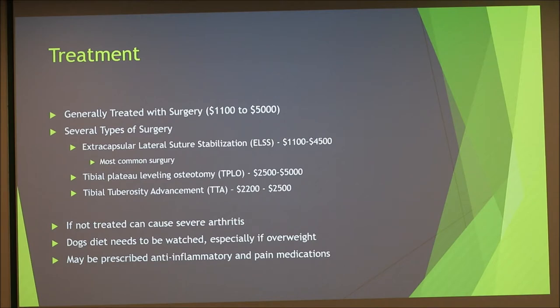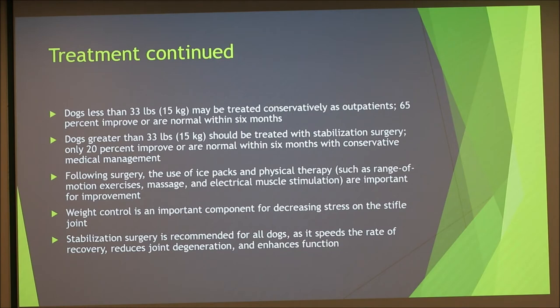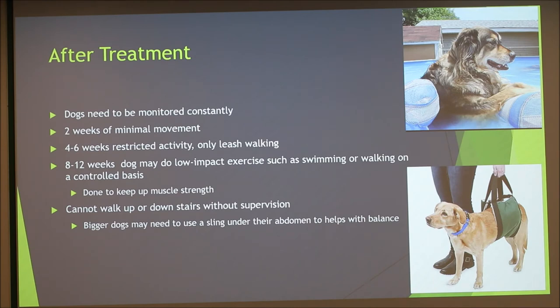If not treated, the ACL tear will cause severe arthritis. Dogs will need to be put on a diet because excess weight is painful on the joint and will likely tear the other knee. Anti-inflammatory and pain medicines may be prescribed for swelling and pain. Dogs under 34 pounds can usually be treated outpatient, while dogs over 33 pounds usually require stabilization surgery. Both groups take about six months to return to walking normally.